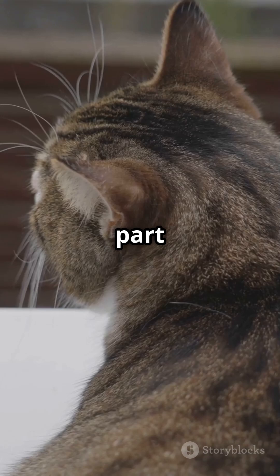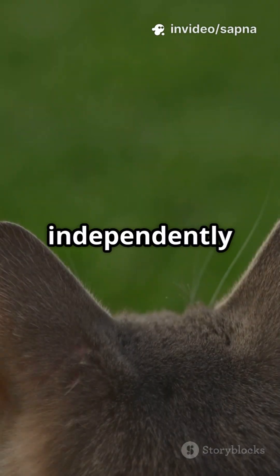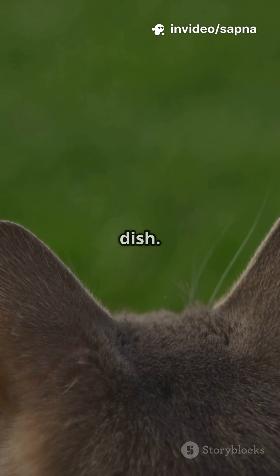And here is the wild part: those muscles are not connected like ours. Each ear rotates independently up to 180 degrees, like a satellite dish.